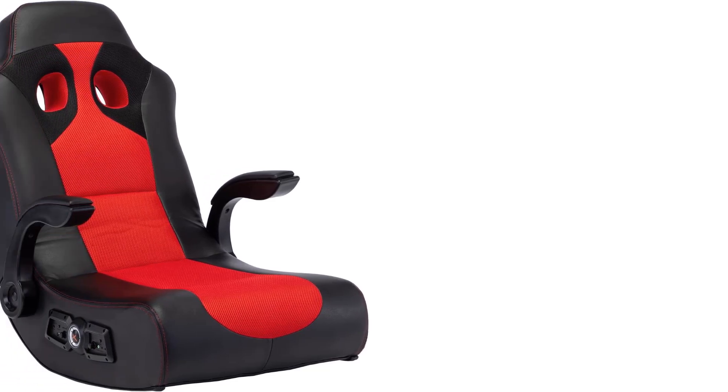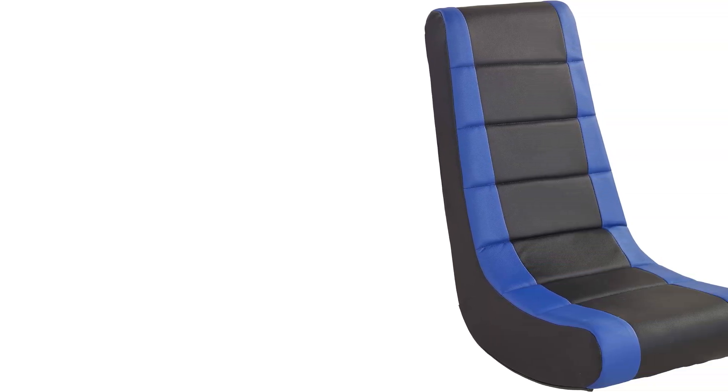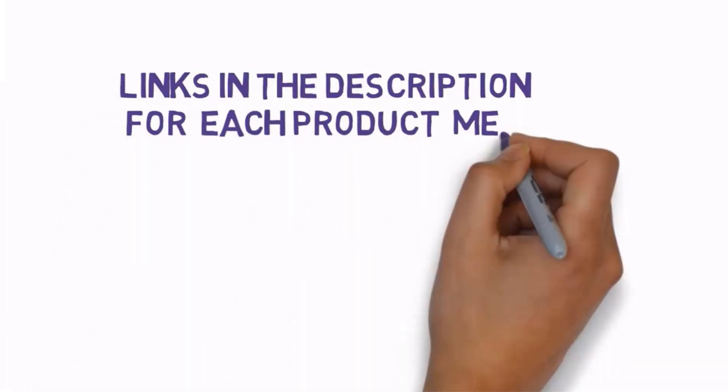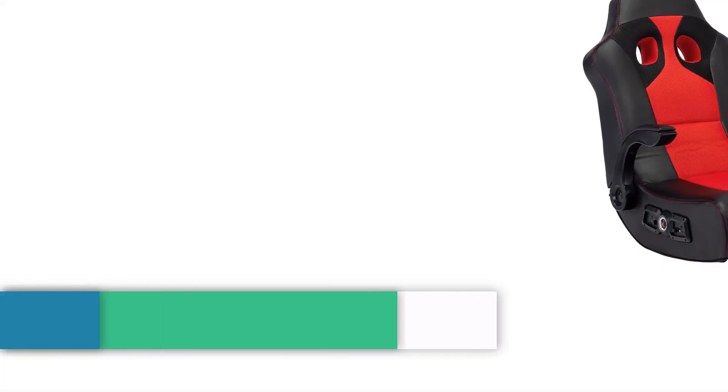Are you looking for the best floor gaming chair? In this video we will look at some of the best floor gaming chairs under $100 on the market. Before we get started, we have included links in the description so make sure you check those out to see which one is in your budget range.